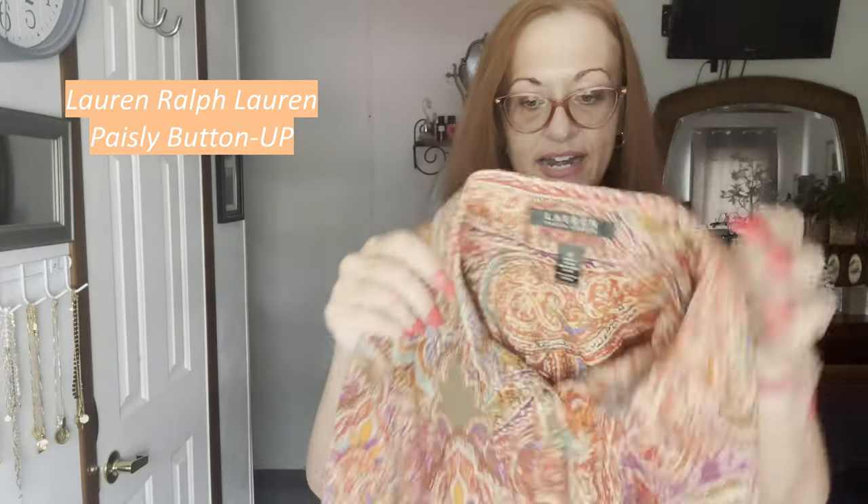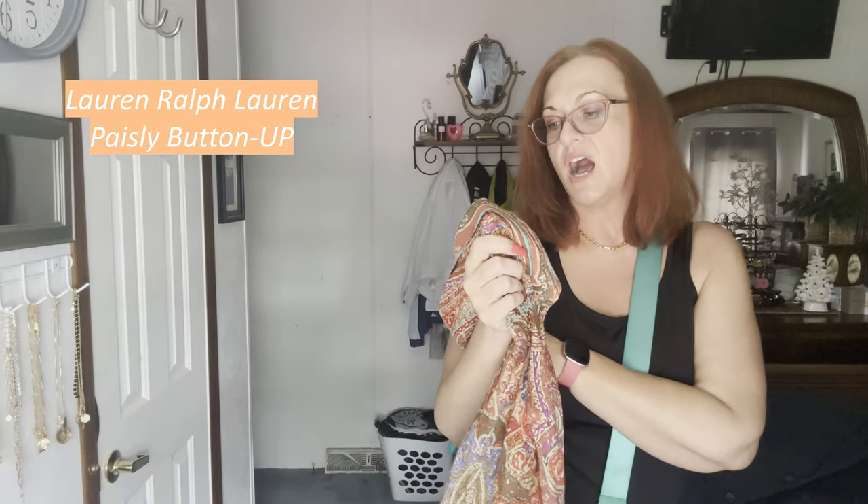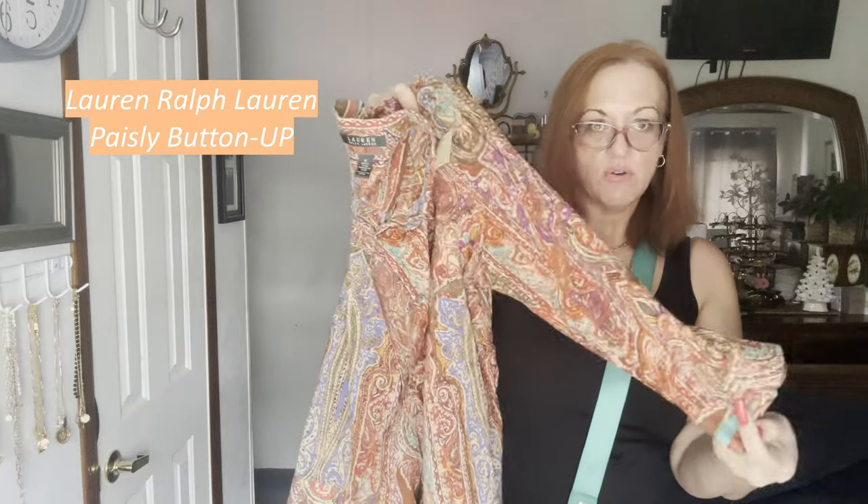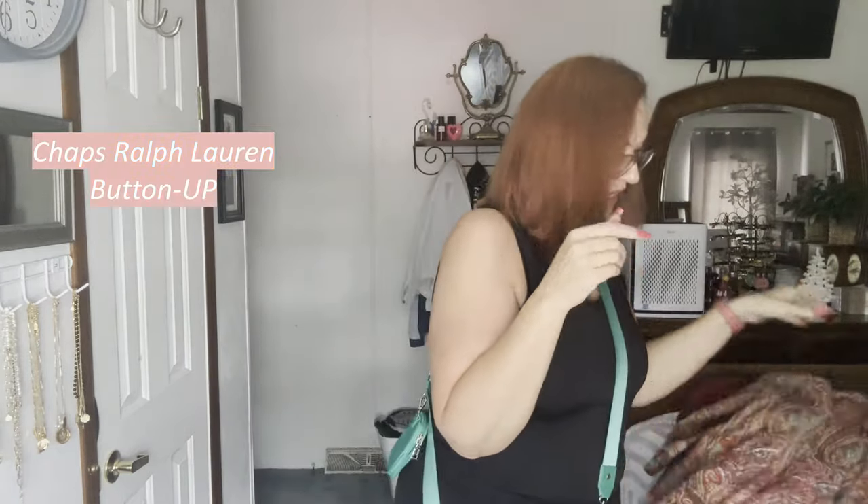I'll probably put this blazer up for $75. Keep in mind Poshmark and eBay take 20% commission, so we're not getting rich here. Next is a 1X Lauren Ralph Lauren 100% cotton button-up paisley plus-size three-quarter sleeve blouse, which is very fall-like. I like this one myself.